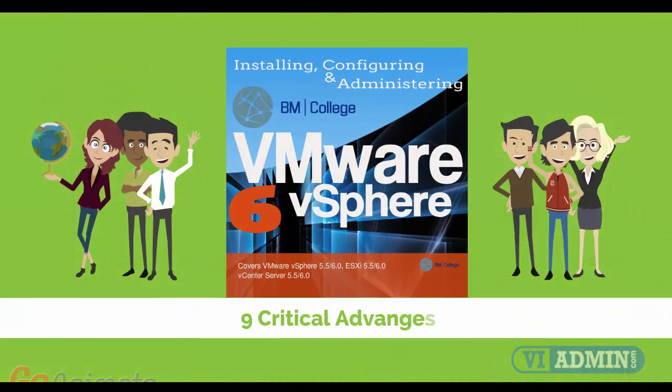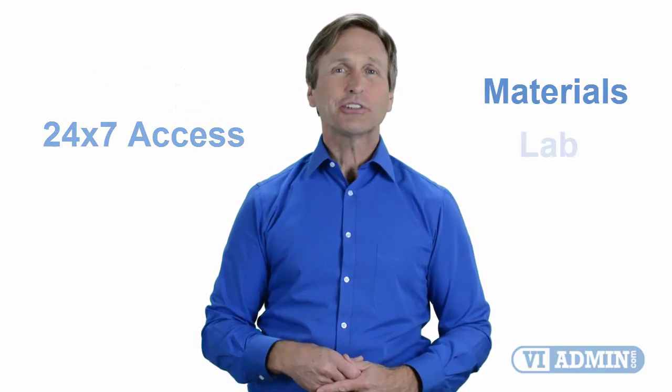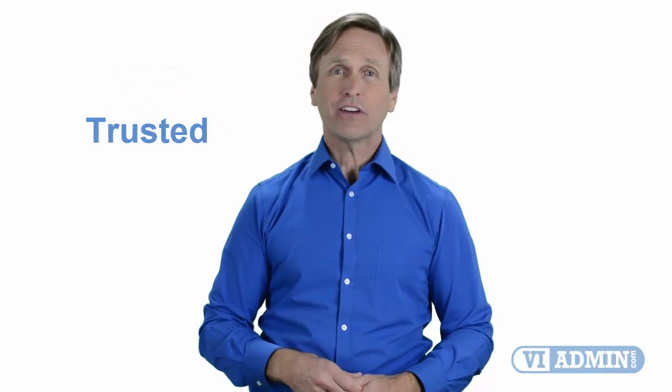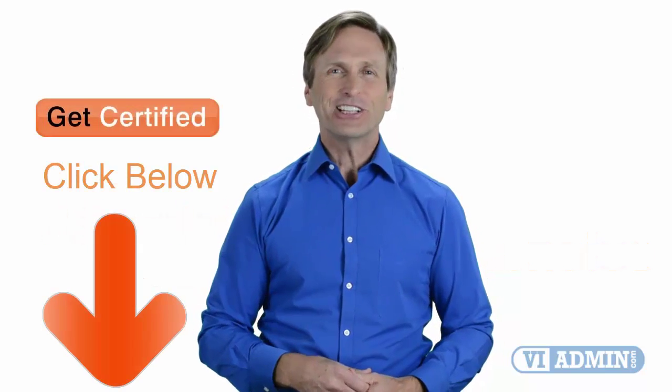Nine critical advantages that you will be getting when you register with us. Our highly professional training is delivered by a dedicated team of instructors. It consists of four weeks of course content and 24/7 access to materials and lab environment. Today you can learn VMware and enjoy top quality training given by our trusted and certified trainers no matter where in the world you are. We believe that training has to be affordable, practical, and comprehensive. So don't wait any longer — click on the link below and register today.